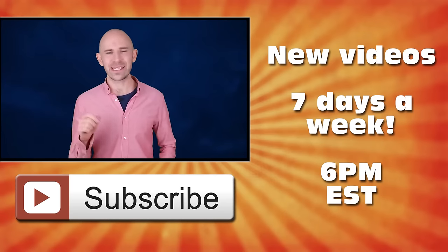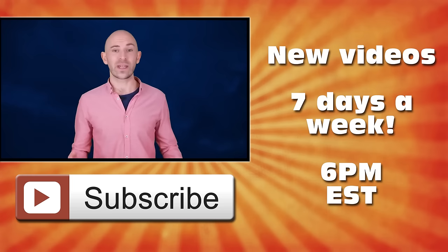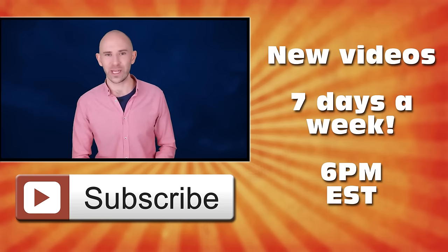I really hope you found that video interesting. If you did, please give us a like below — it really helps out. And don't forget to subscribe for brand new videos just like this most days of the week.